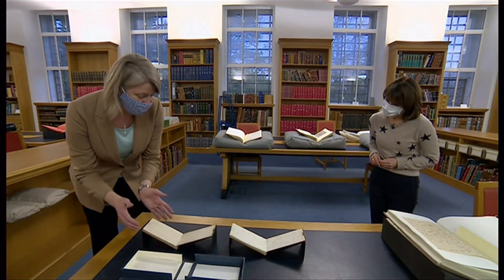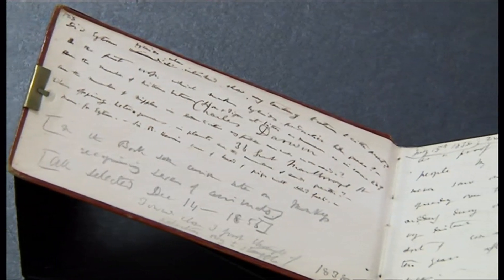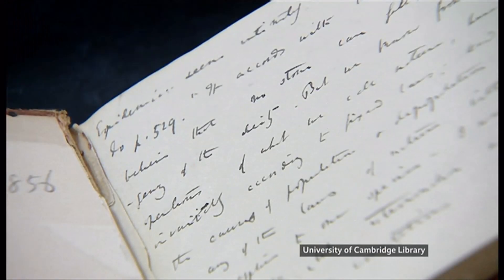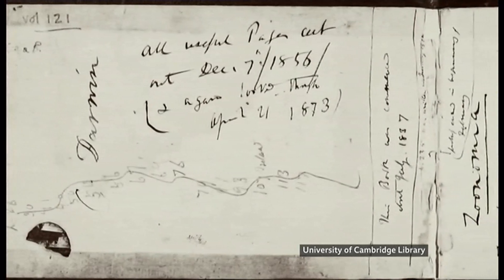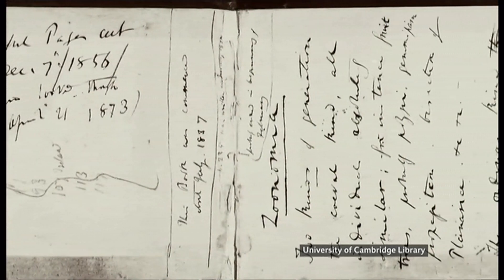Each of these notebooks, which are the same as the ones we're looking for, are about the size of a postcard. They are written in landscape, so across the page, and they have, of course, Darwin's writing. The notebooks have been digitised, but the originals haven't been seen since November 2000, when they were taken to be photographed in a temporary studio in the university's grounds.